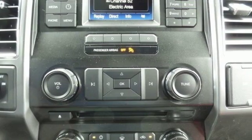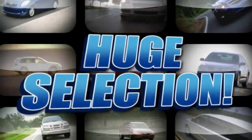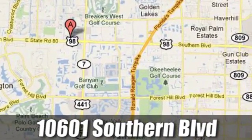Test drive it for yourself today. Discover Alpaca Ford today. We're Palm Beach County's inventory leader with over 500 vehicles in stock at 10601 Southern Boulevard in Royal Palm Beach, Florida.